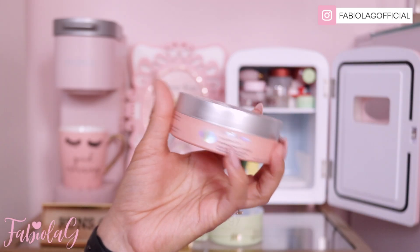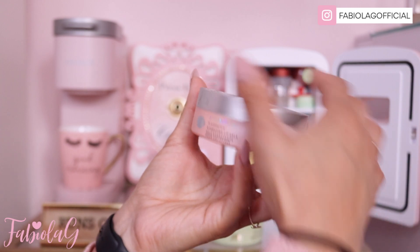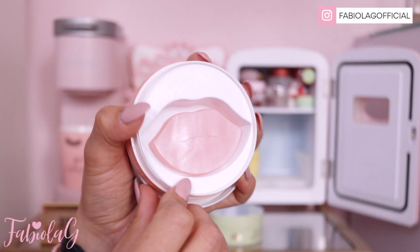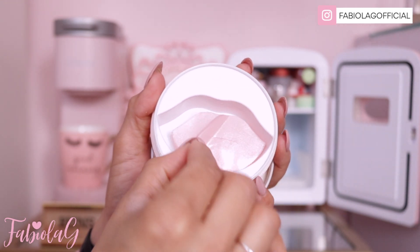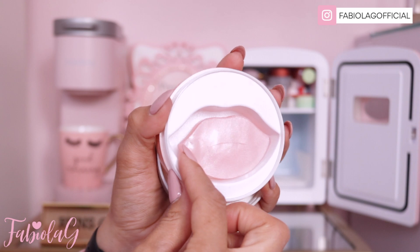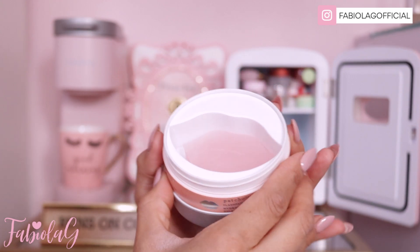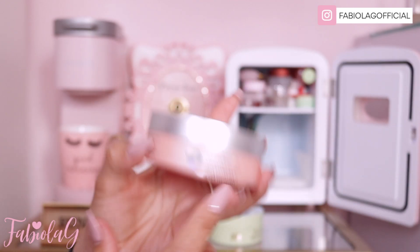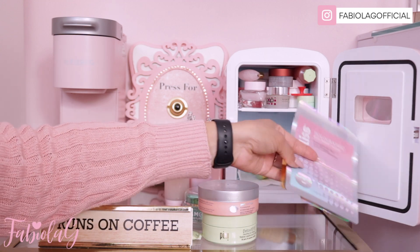For my lips I have these little patches from the brand Patchology — the Flash Patch Hydrating Lip Gels. Our lips can get really dry so you have to take care of them. Look how cute these are — they're shaped like little lips. You just take one, place it over your lips, leave them on for a few minutes, and then you have really soft, moisturized lips. I highly recommend this brand.